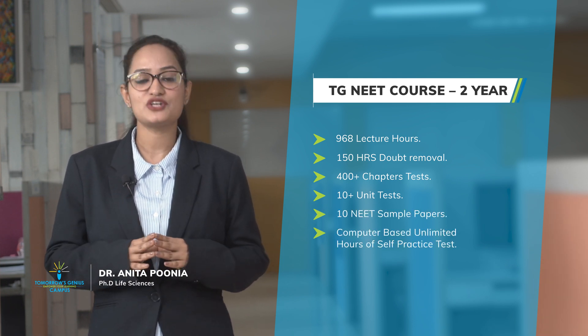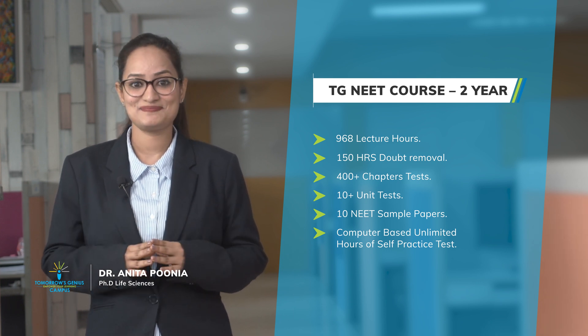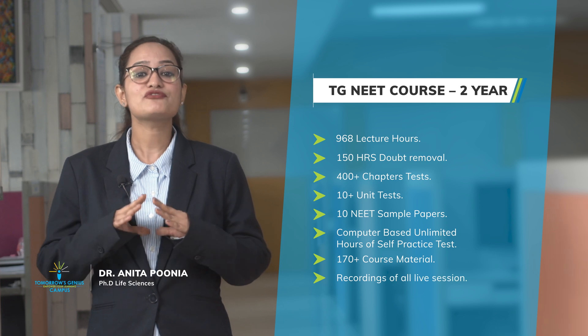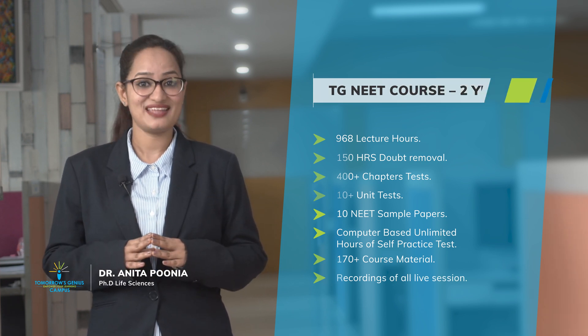The program also includes computer-based unlimited hours of self-practice tests, 170 plus course materials, and recordings of all live sessions — so that at the end of it, you're supercharged and ready to smash the exams.